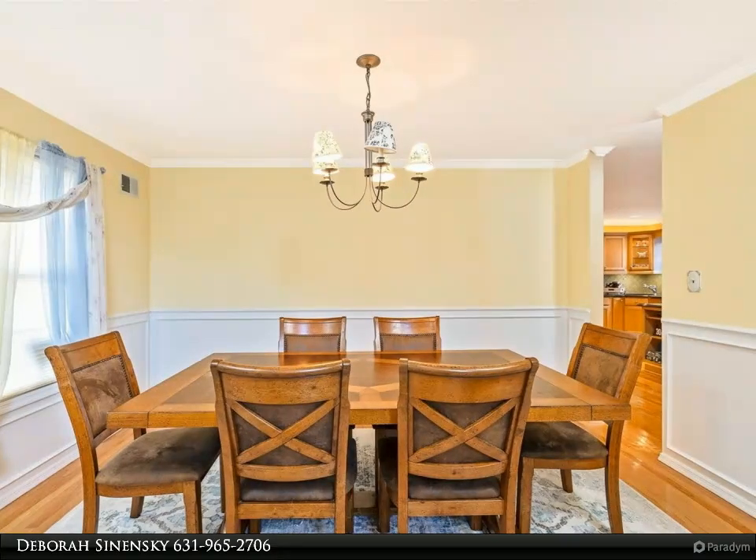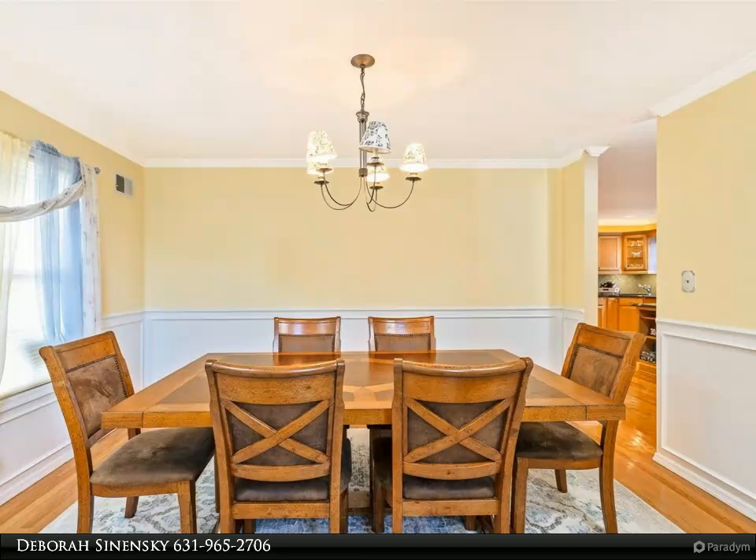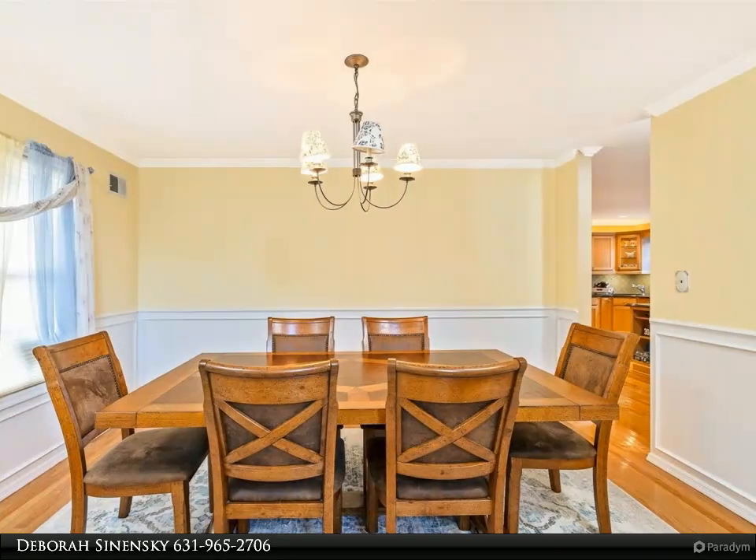You're also conveniently close to east-end attractions like the Tanger Outlets, Splish Splash Water Park, Suffolk Theatre, Atlantis Aquarium, and local farms and wineries.